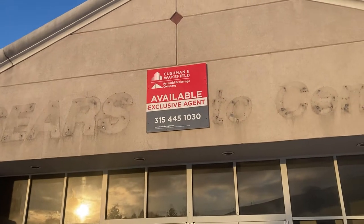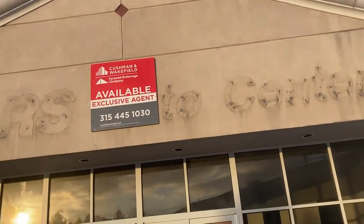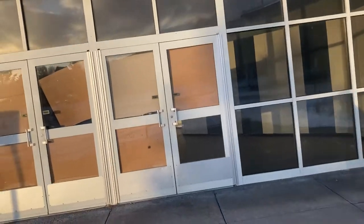What's up everyone, we're in Dewitt, New York at an abandoned Sears auto center. That alarm is pretty iconic — I've heard it from other urban explorers.